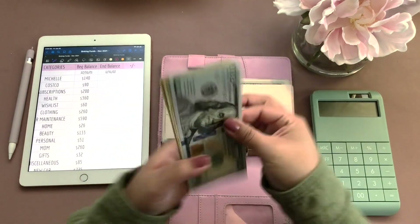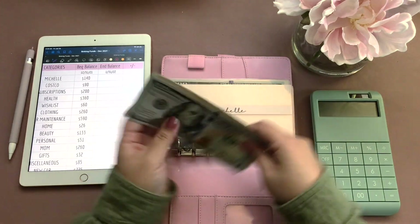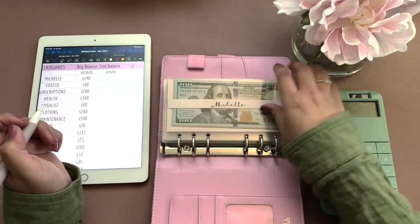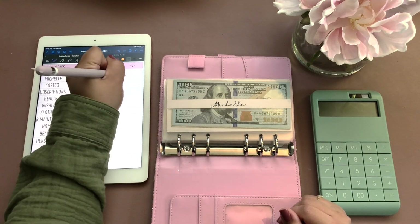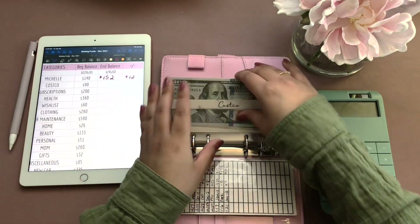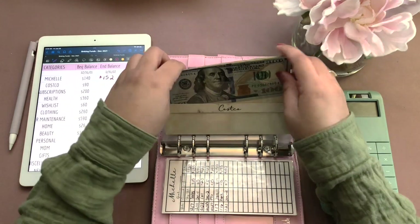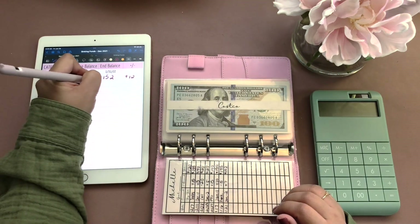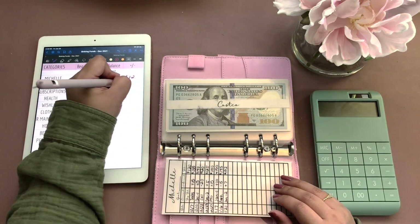Okay, so in Michelle we have $152, and that is an increase of $12. Costco, we have $115, and I hope to go sometime soon, so it will be decreasing, but for now it went up $25.